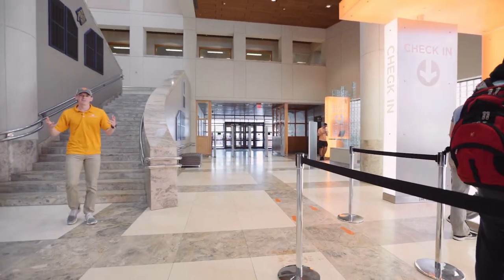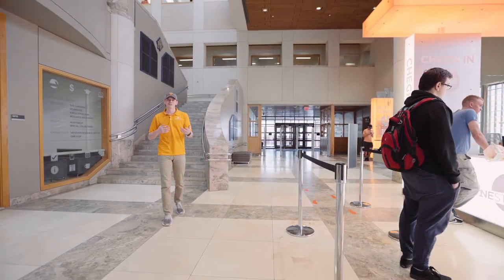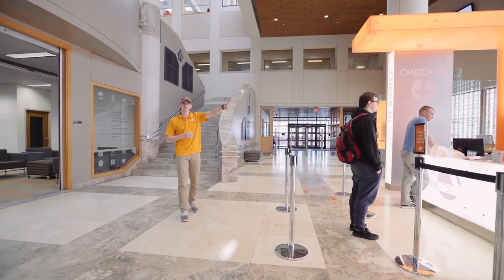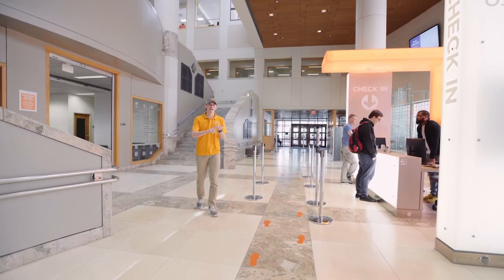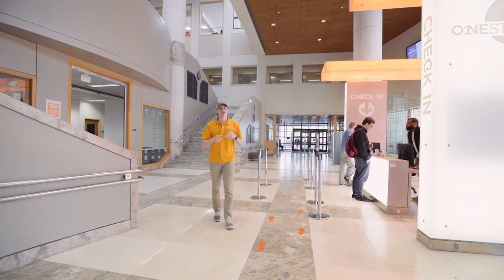Welcome to the bottom floor of Hodges Library. One of the really cool resources you'll find down here is this kiosk-looking area — this is our One-Stop. This is essentially registrars, bursars, financial aid, and admissions all in, you guessed it, one stop. What's really great about this is the library is very centrally located, with a multitude of freshman residence halls scattered around it.